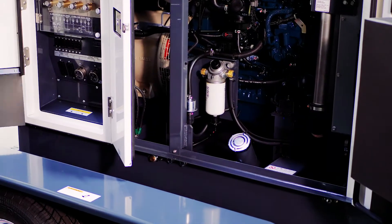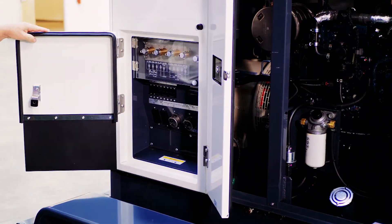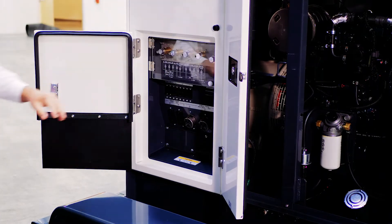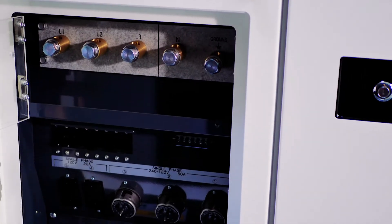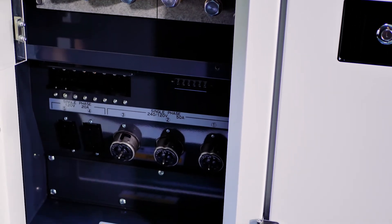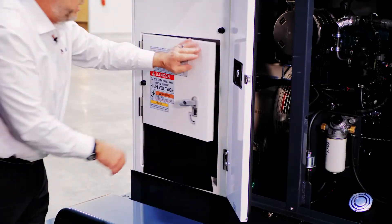On the connection panel, there is great access for your twist locks, available cam locks, standard lugs, and a protective shield so there is no accidental contact. And again, everything is under lock and key.